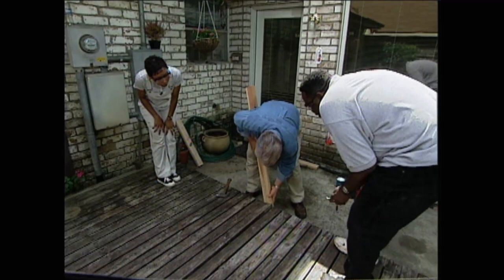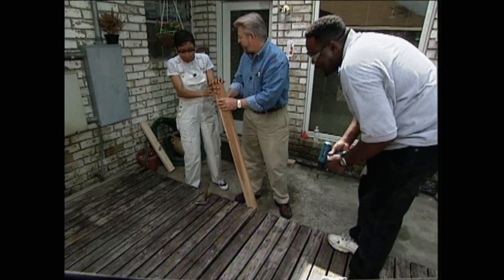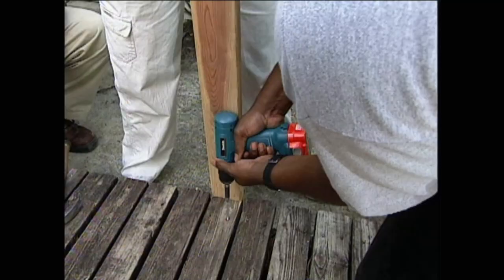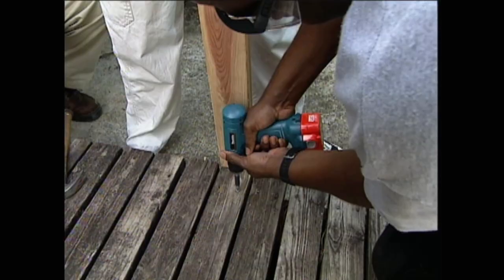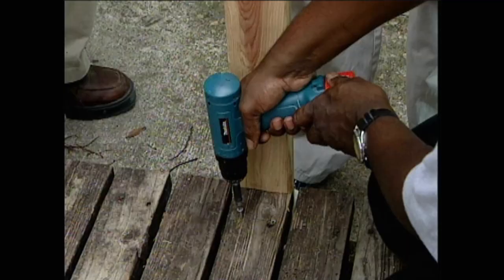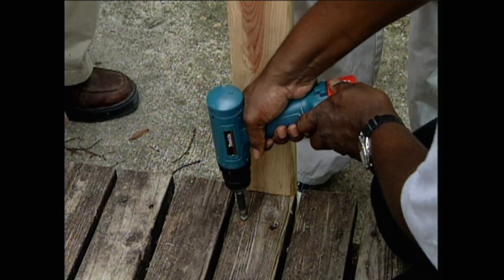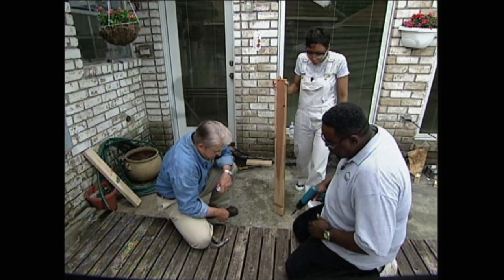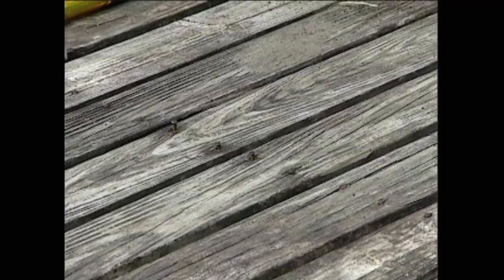That should straighten that board right up. Kenneth reattaches the problem plank with 5-inch screws, which create a stronger grip than nails. The real advantage to fixing this board, rather than replacing it, is that we won't wind up with a strip of new lumber that doesn't match the rest of the deck. Such a simple solution to what was a big problem for us. We would have went to the store and bought all kinds of contraptions, and it probably wouldn't have worked as easily as this.